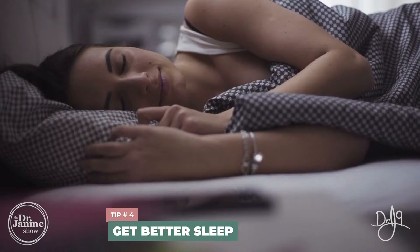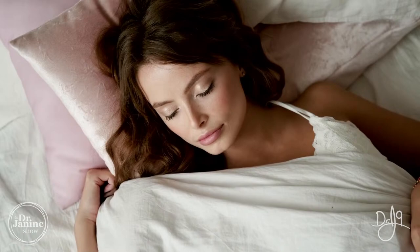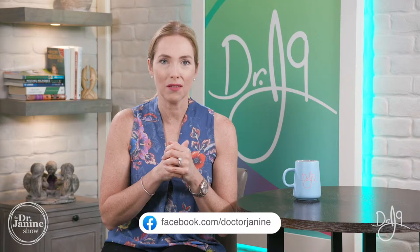Tip number four is to get better sleep. You definitely want that restful night's sleep — this is when our skin repairs itself, when we have regeneration of our skin cells. Beauty sleep is a real thing and you will see changes in your skin once you start getting a good night's sleep. Tip number five is to balance your hormones. Whether you're a man or a woman, hormonal changes definitely affect the skin. Finding hormonal balance is absolutely important — it could relate to acne, or conditions like melasma, which are hormonally based.